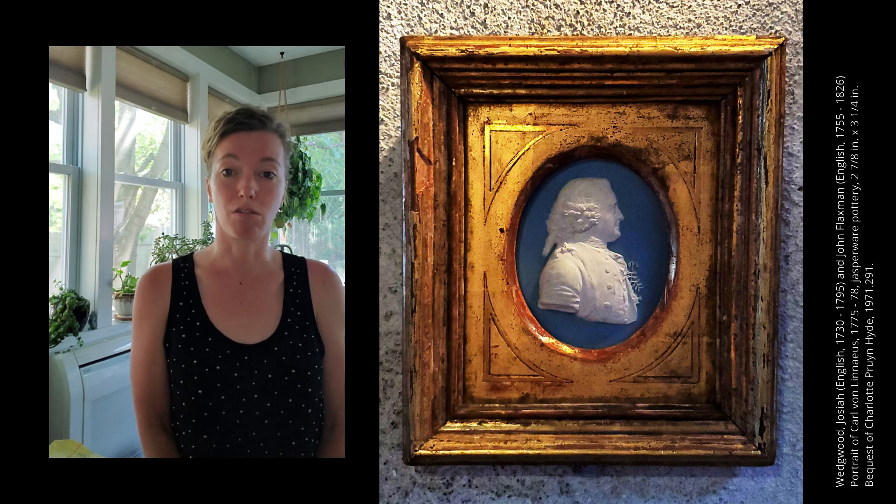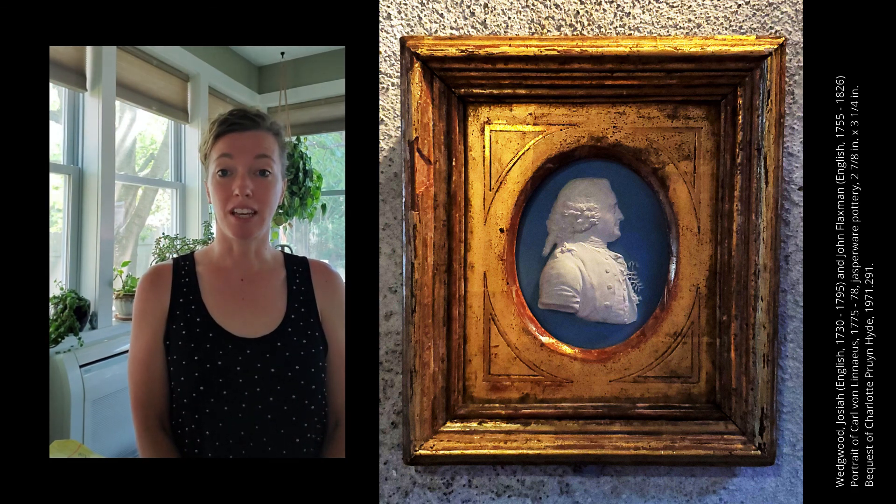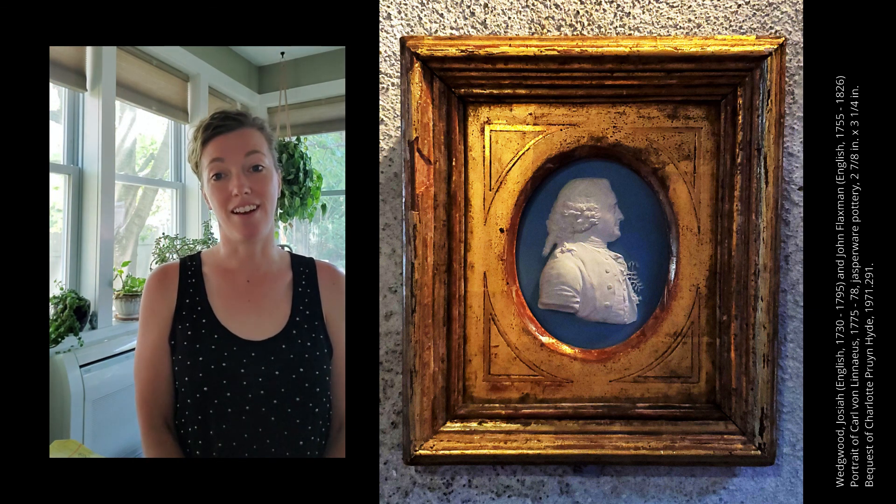Thus, we have our portrait of Karl von Linnaeus. Thank you for joining me for this week's Guess the Silhouette. I'll be back next week with a new image and silhouette for us to talk about. I hope you have a wonderful rest of the week and we'll see you soon. Bye!